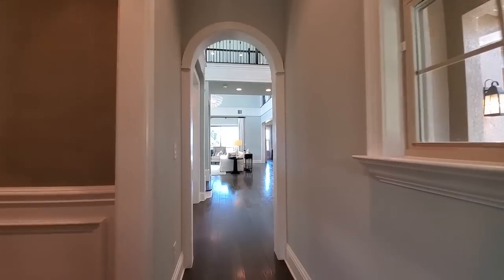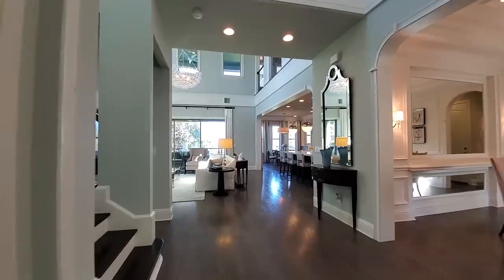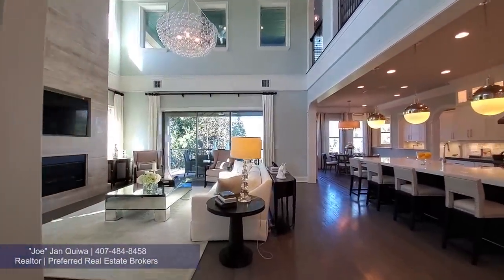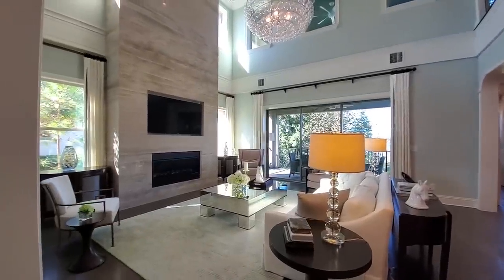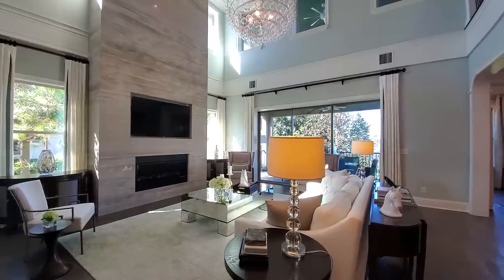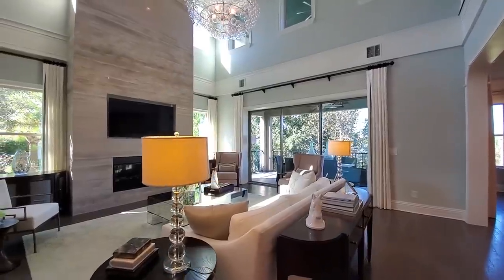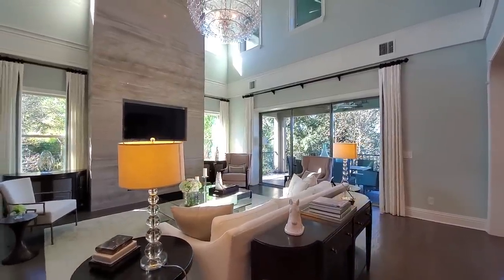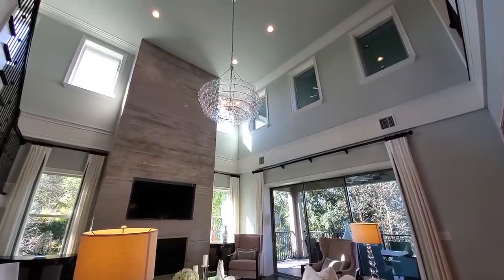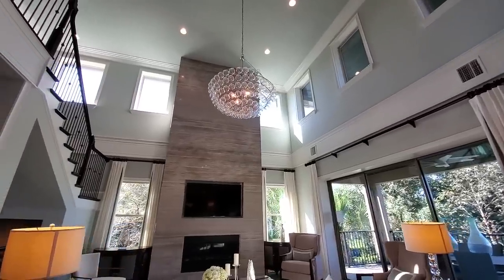Hardwood floors in the main section here. Then you enter your two-story family room. This is absolutely grand and surrounded by windows. You have your triple sliders back there. Panning up, you can see it has windows letting a lot of natural light in. You have the beautiful chandelier.